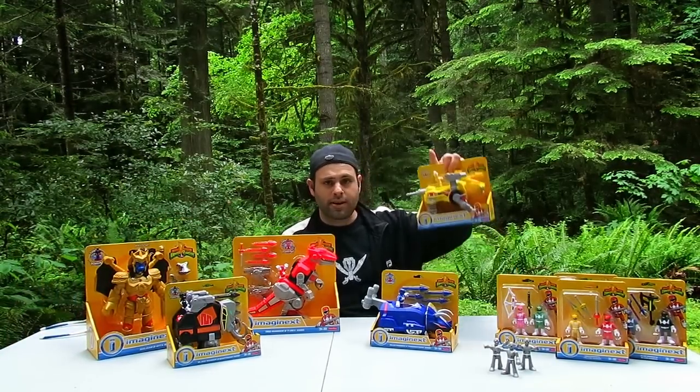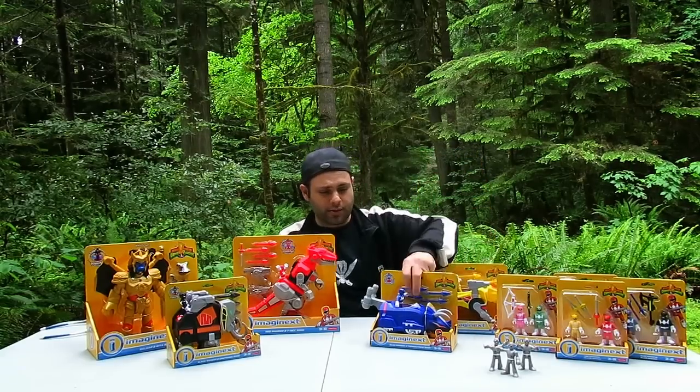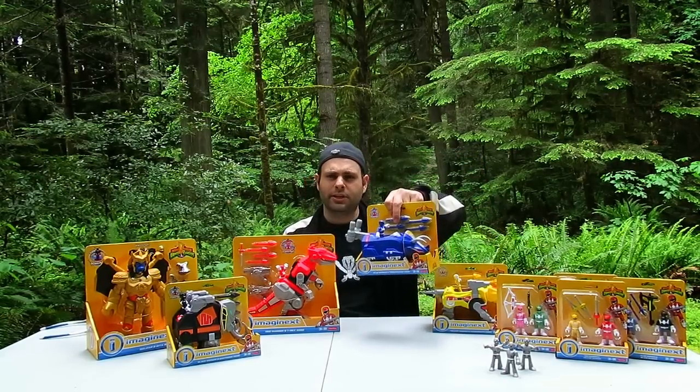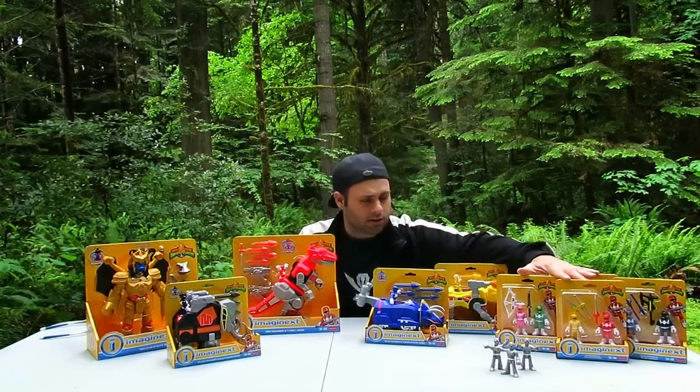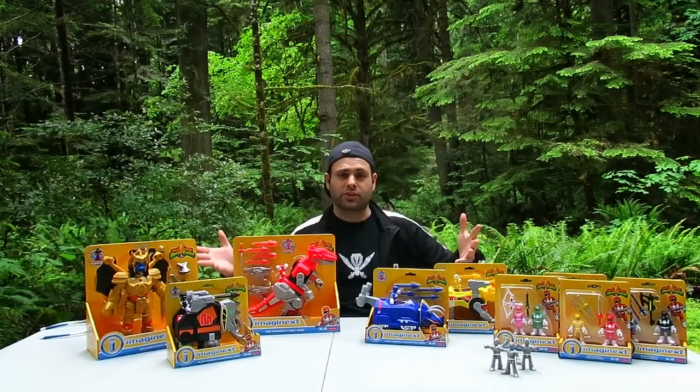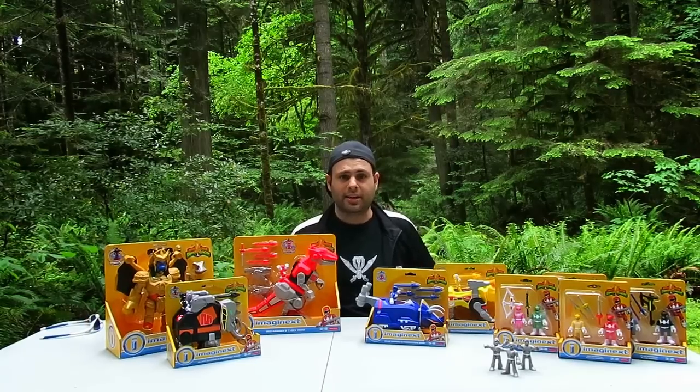And then here in Oregon we found Sabretooth Tiger in Eugene. And we got Triceratops in Jantzen Beach — Portland, Oregon. Found all the figures in Eugene. These should be at Toys R Us everywhere now. They're fantastic. I love them.